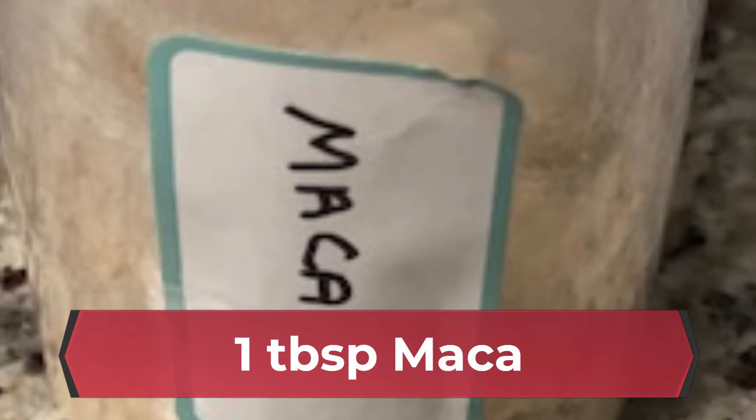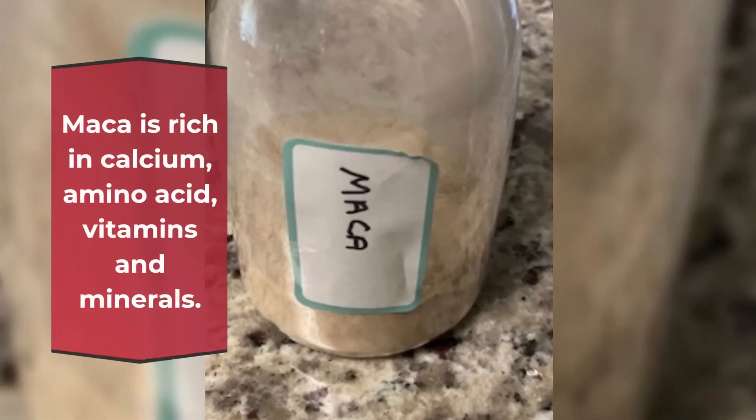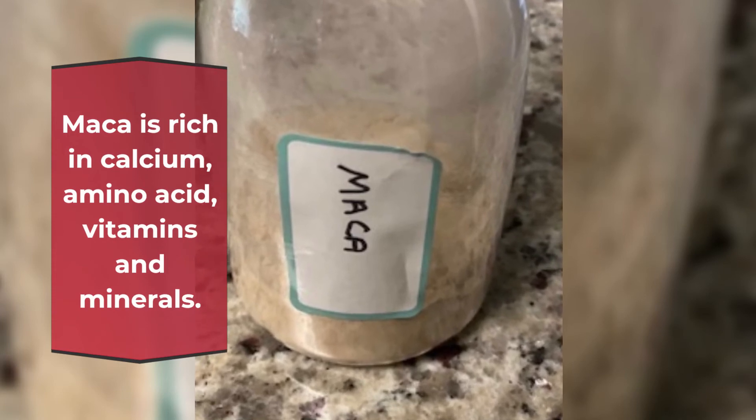1 tablespoon Maca. Maca is rich in calcium, amino acids, vitamins and minerals.